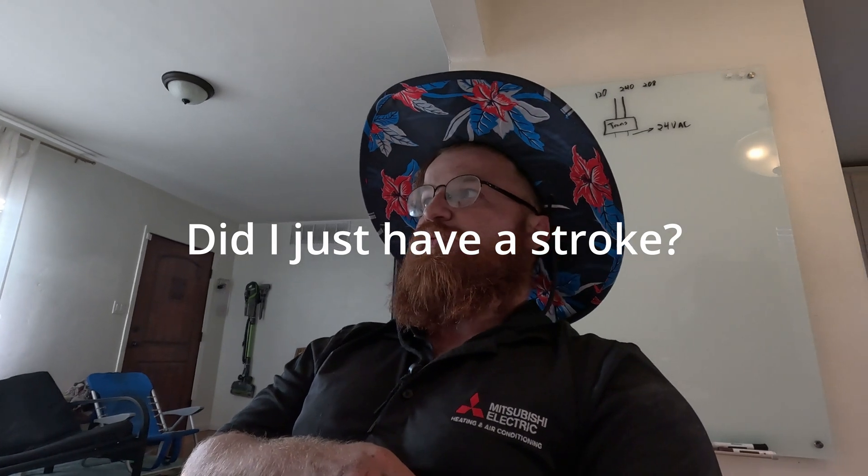Sorry for not putting out a lot of videos — we've been super slammed with work. We have a new location that we're in the process of moving into, so I've been working late pretty much every evening and haven't had time to edit. Hopefully we'll be getting more content out soon. I've got a backlog of footage to edit and I'll try to get some videos out over the next few days.